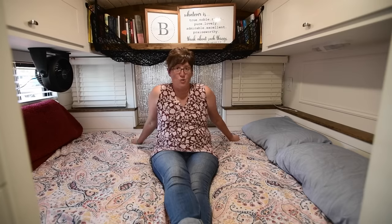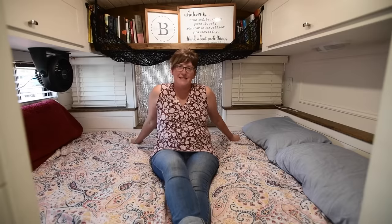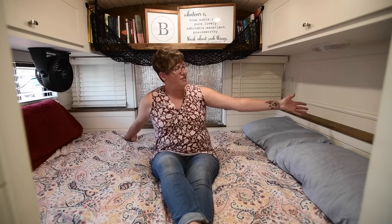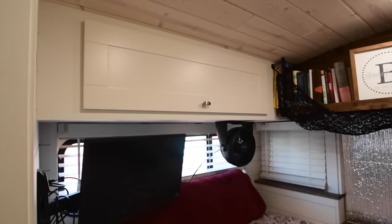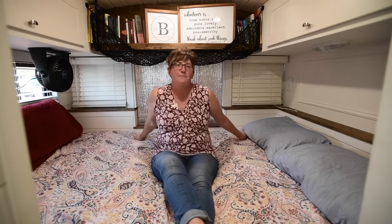Welcome to our master bedroom. It is the size of a queen mattress. When we built it, we only had limited space, so we decided the bedroom would just be the size of our mattress — and it's working out well for us. We have a ledge over here where we put our clocks and charge our phones, a light above our pillows if we want to read at night, and storage on both sides for clothes we don't use often. We have a shelf up above that's my bookshelf and some extra storage space.